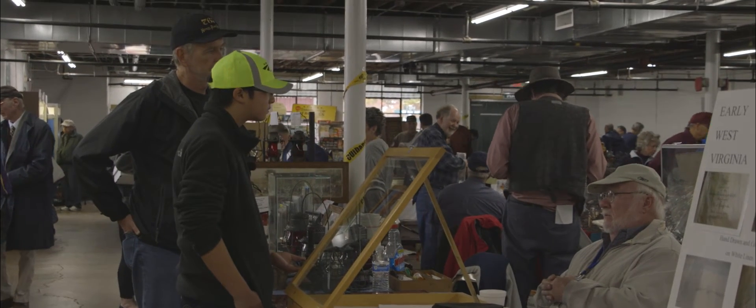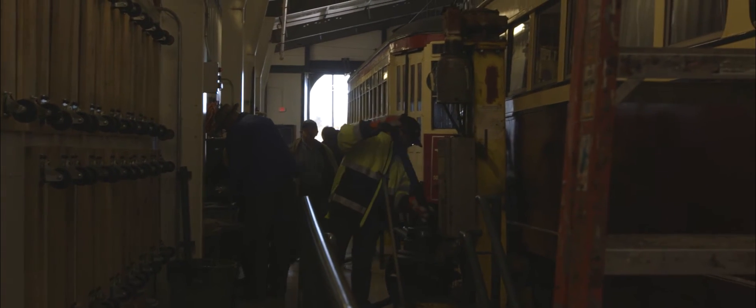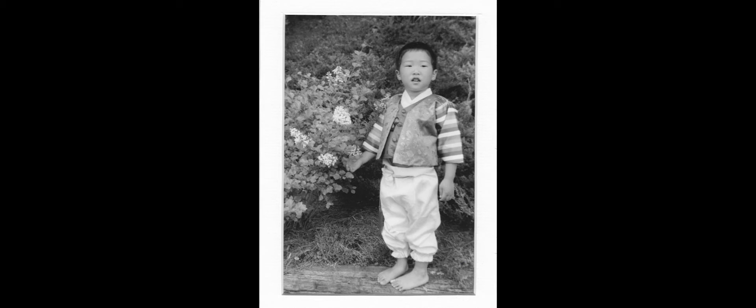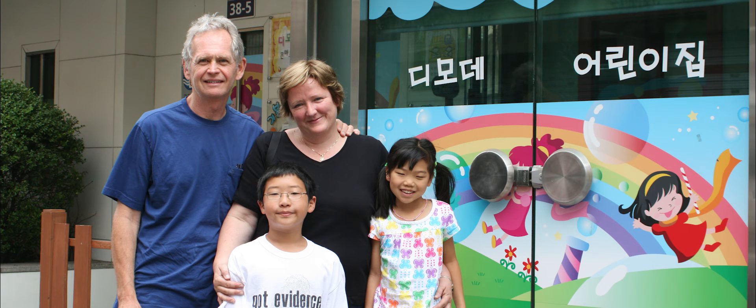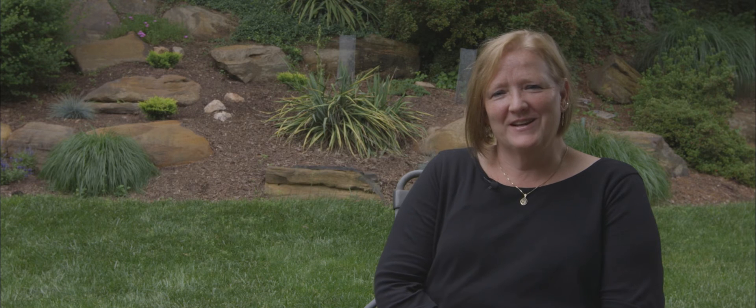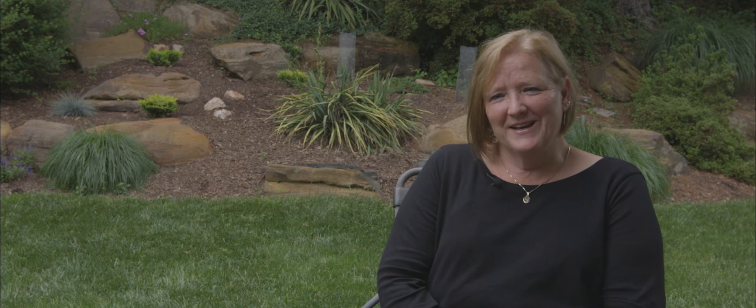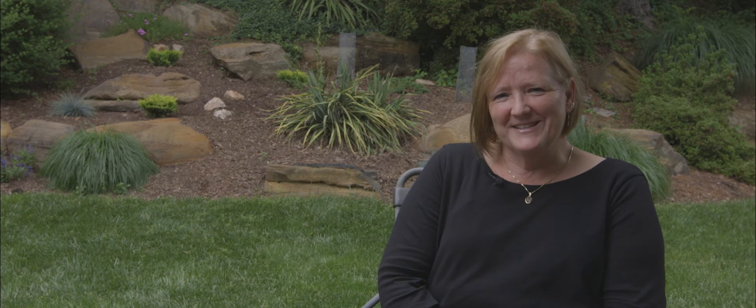Being a train enthusiast offers him many different ways in which he can connect himself to his family and to the past. One of my first memories of Tommy liking trains had to do with books that we were reading. Whenever we picked out the books that related to trains, he seemed to get really interested and really excited.